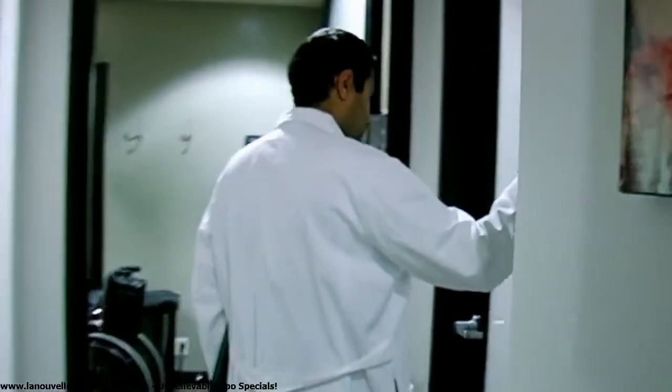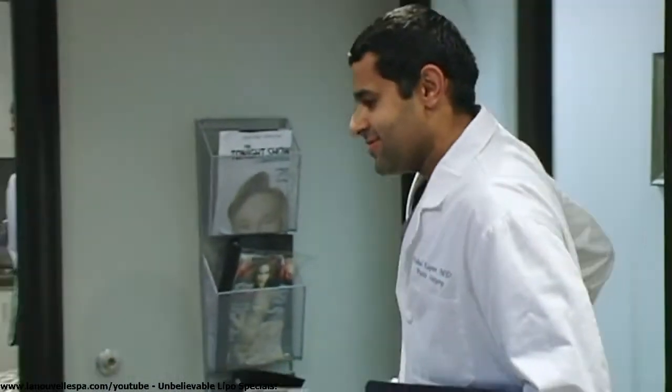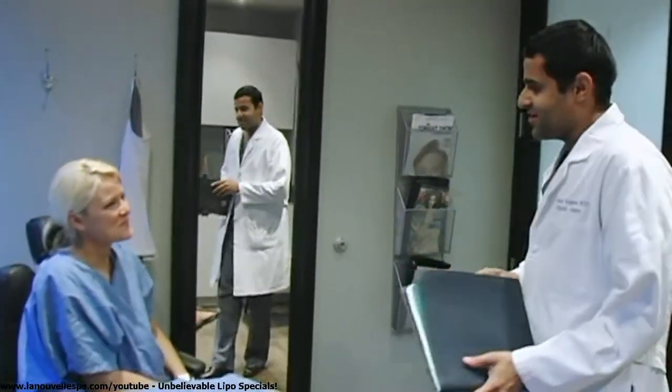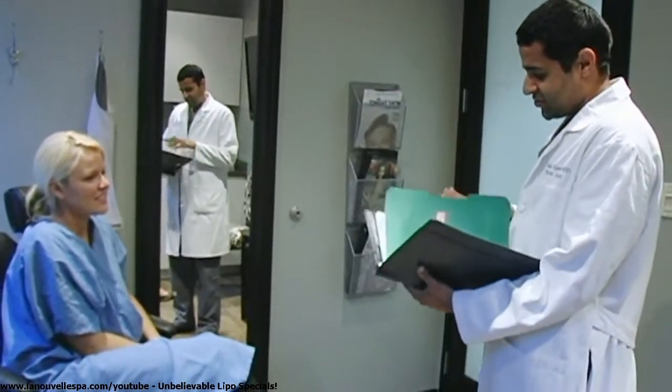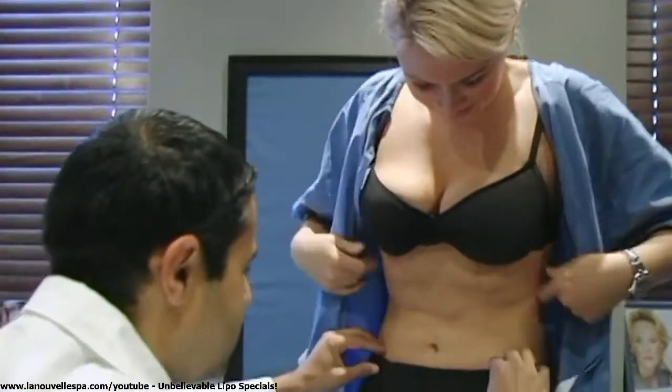Pretty much all her swelling is gone — maybe a little more to go, but 95% of it is resolved. She looks great. What's nice is that when prospective patients call, she can show them results or even talk to them on the phone. It's one thing to have seen all these procedures, but to have actually gone through it yourself means you can truly empathize with the patient, and there's real credibility to what you're saying.